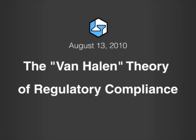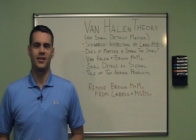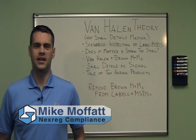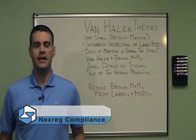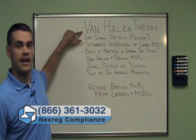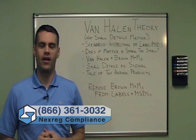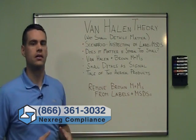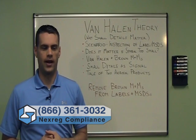Welcome to another installment of Nextreg on Compliance. My name is Mike Moffitt, Director of Communications here at Nextreg. Today we're going to discuss one of my favorite topics, which I call the Van Halen Theory of Regulatory Compliance — or as a subtitle, Why Small Details Matter when discussing regulatory compliance.